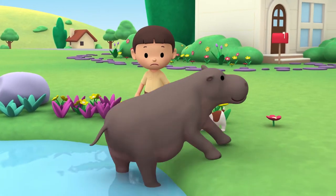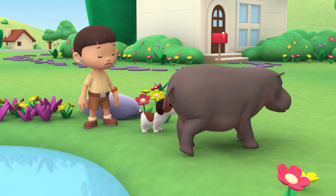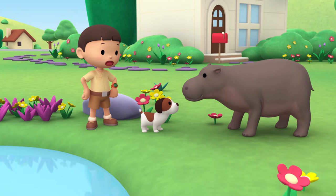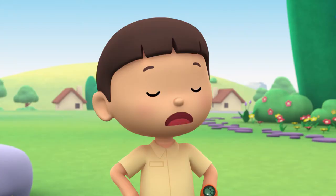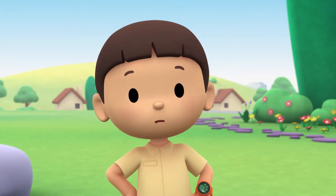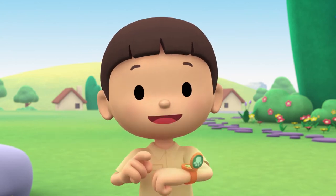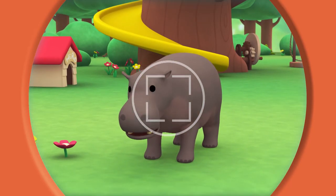Whoa! Hey, is that a hippo? But I thought hippos were bigger. I wonder how it got here. You know what we should do? Let's take a photo and send it to my sister Katie. She is also a junior ranger. Now hold still, little hippo.